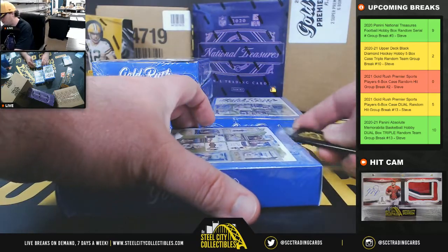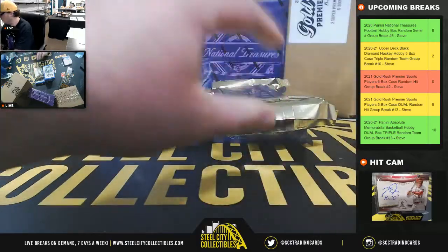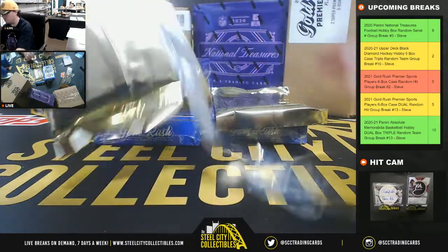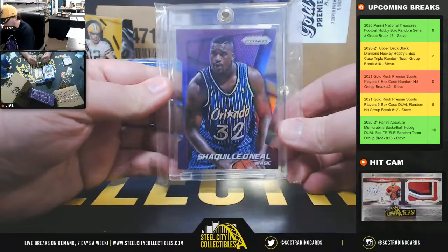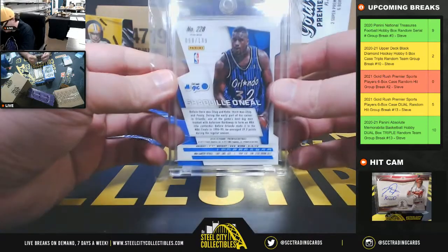Box number 2. We've got a Prism Purple Die Cut Shaq, numbered to 139. That is from 2014 Prism.